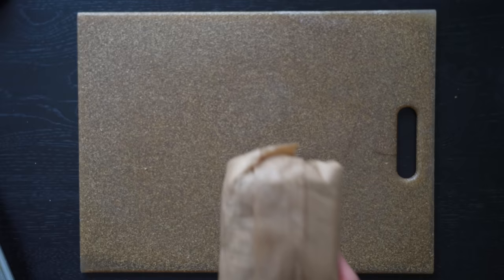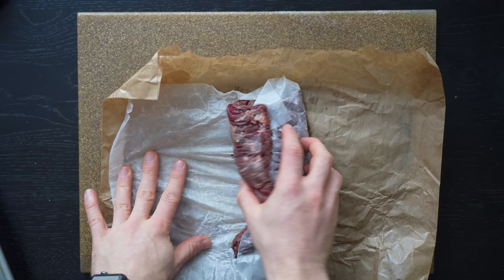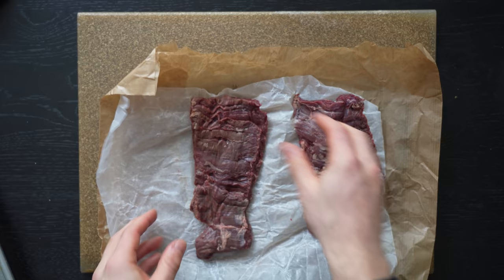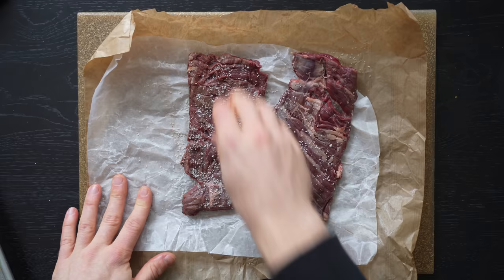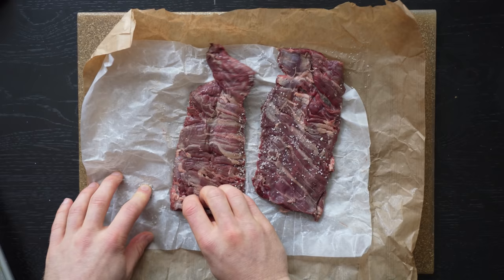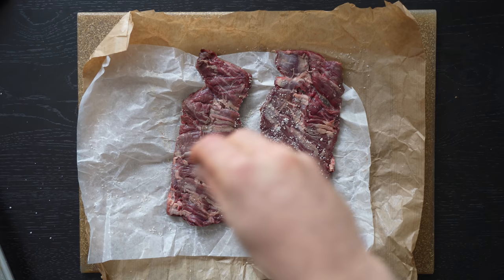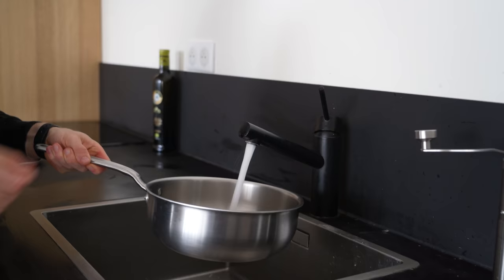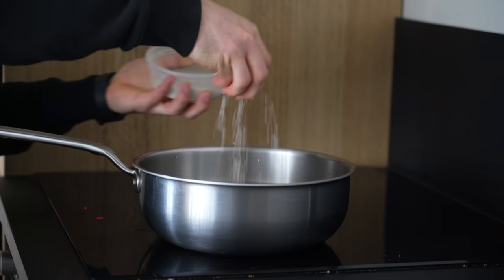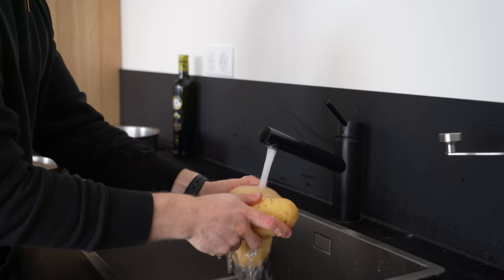First, let's get the steak salted, then we'll prep everything else. This was called "hampe" at the butcher shop, which I recognize as a skirt steak — I asked for one long strip cut into two portions. One thing I've noticed in France is that most steaks tend to have less visible marbling than those in the U.S. I'm sure it has something to do with the diet and how the cows are bred, but I can confirm they are very delicious. After salting, set the steak aside and fill a pot with water, add a big pinch of salt, and set it on to boil.